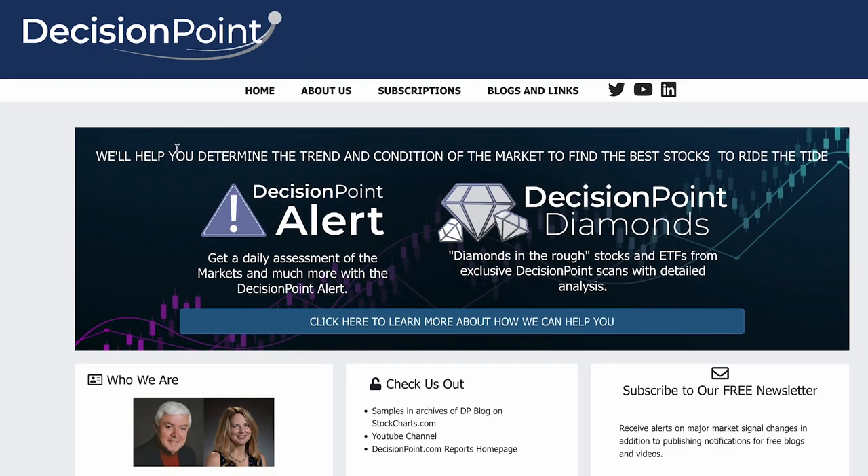So what are you waiting for? Invest now in your success with a subscription to decisionpoint.com.